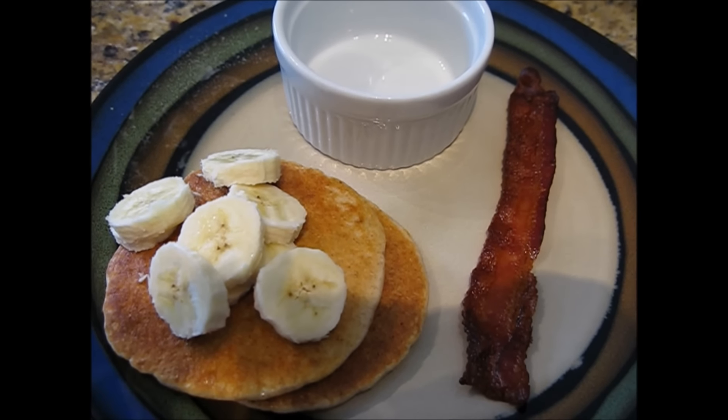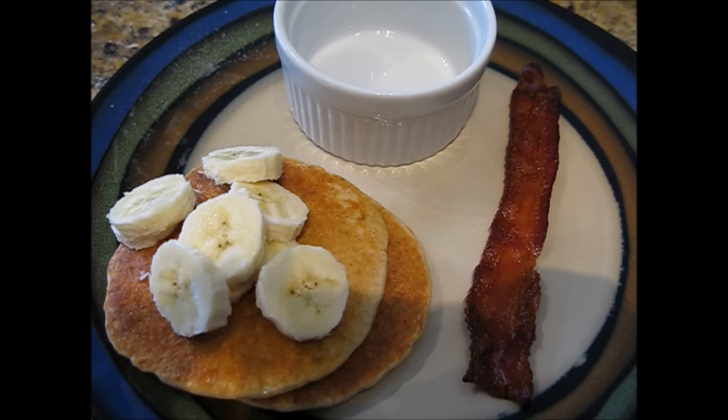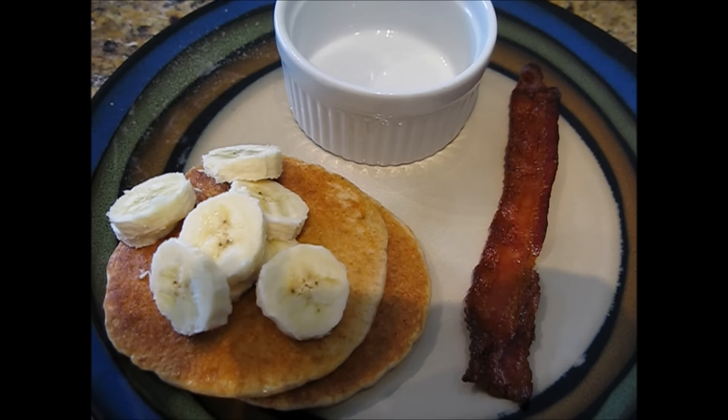Today's breakfast is seven points. I have a slice of Oscar Mayer center-cut bacon for one point, and then I made the Kodiak cakes. I made them a little bit smaller because my pan's kind of small, and so these are three points for both of them.